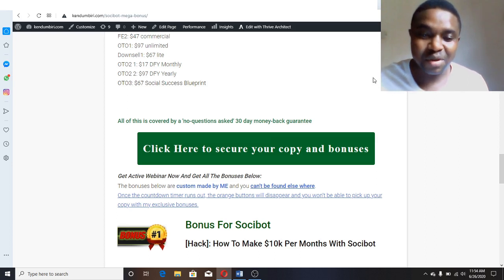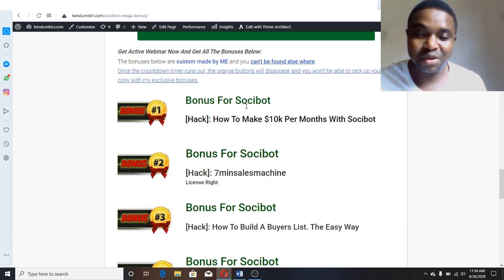The first bonus I want to give out for Social Bot is 'How to Make 10K Per Month with Social Bot.' It's going to show you, as you are getting traffic from Facebook and Instagram, how this software will help you leverage your traffic and make more. It will show you how to do that effectively and make use of the traffic you are getting from Social Bot.